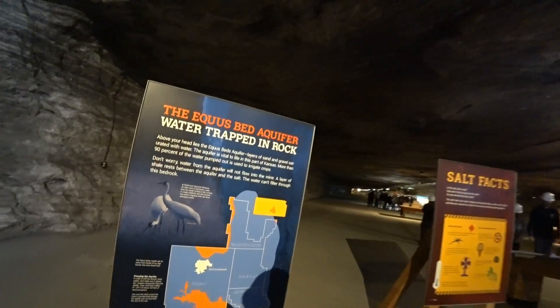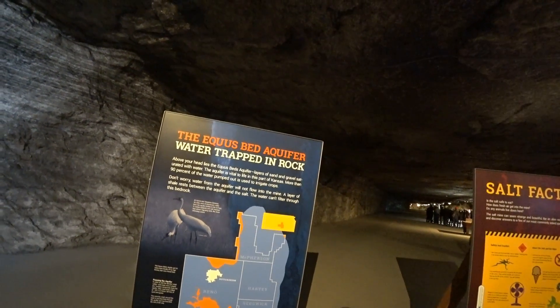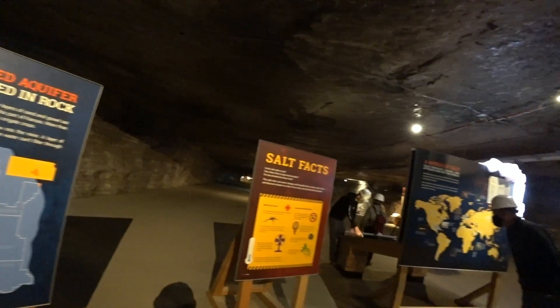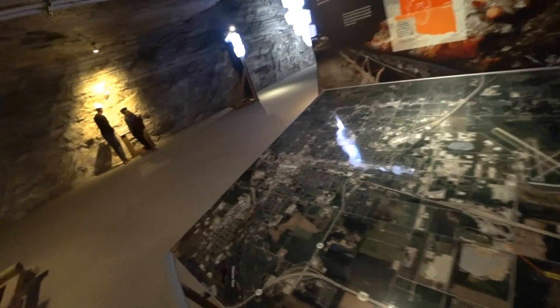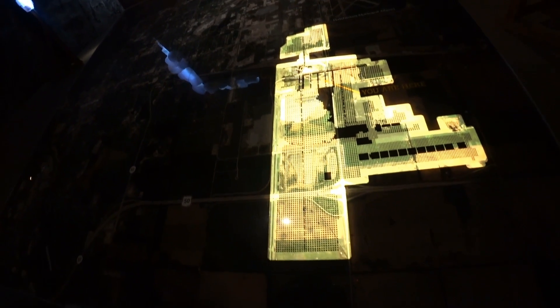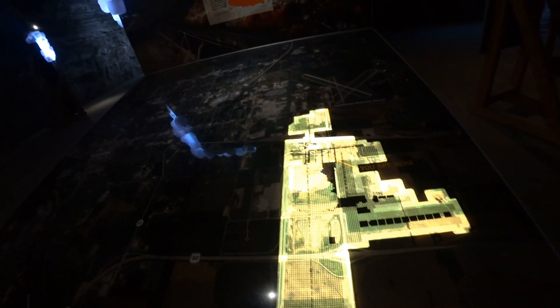This is interesting — that means the aquifer is above us. This is kind of interesting, it shows a map of the city. And this is where the salt mine is, and this is where we're at, right in here. There's the airport, there's the rest of the city. The salt mine here is huge.